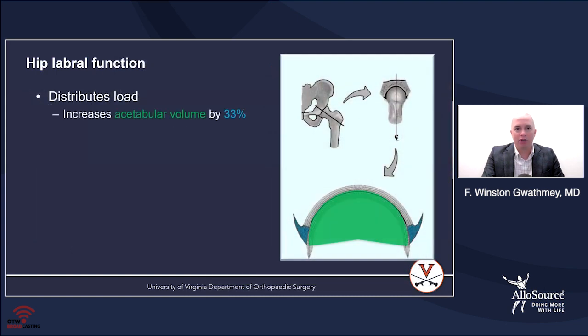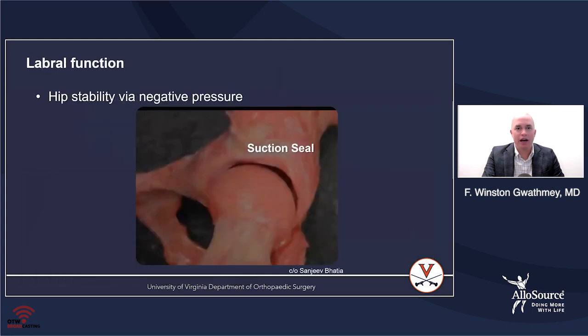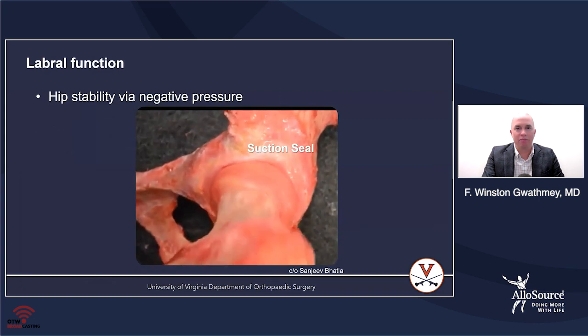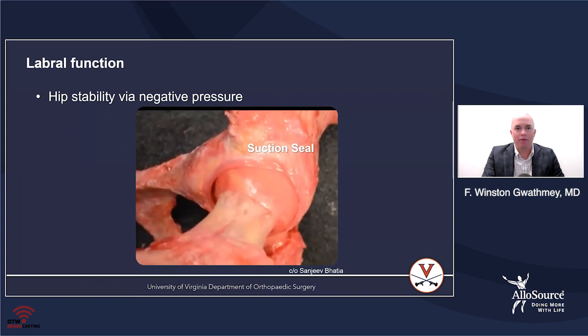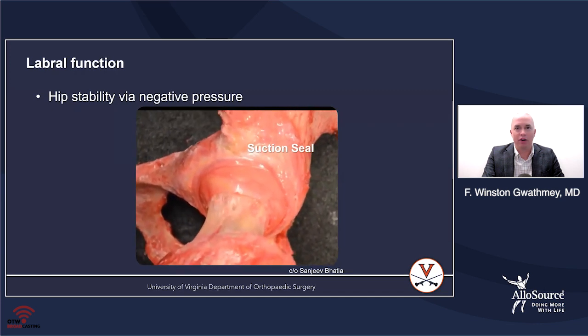The function distributes the load and helps to increase the acetabular volume; it also seals the joint. This is really important when you're trying to treat labral tears because you want to recreate that labral seal so you can pressurize your interarticular fluid and maintain the normal function of the labrum. As you can see in this video that Sanjay and Badia put together, a normal labrum creates excellent negative pressure and seals the joint, making it very hard to distract.